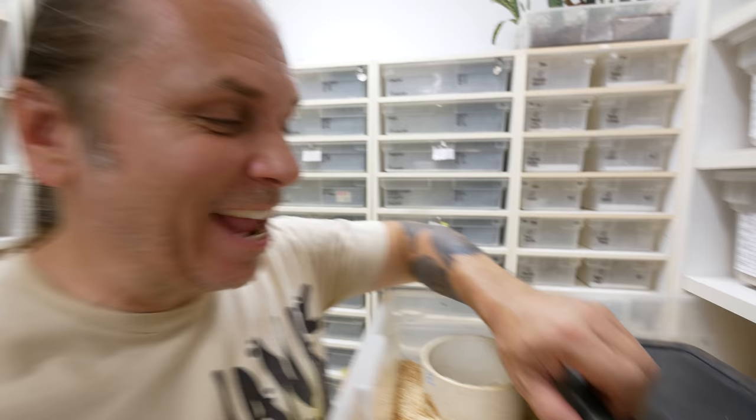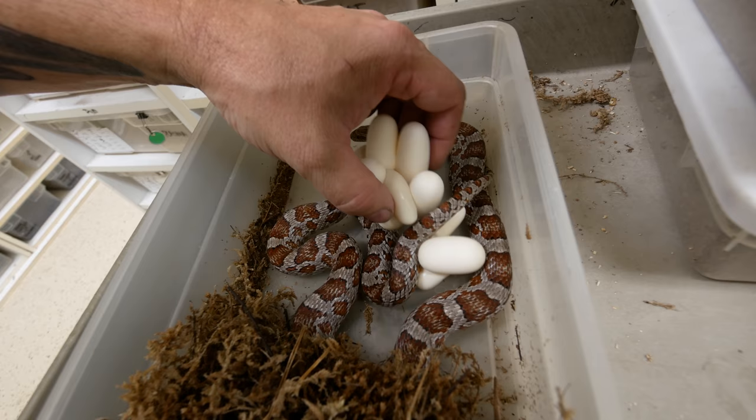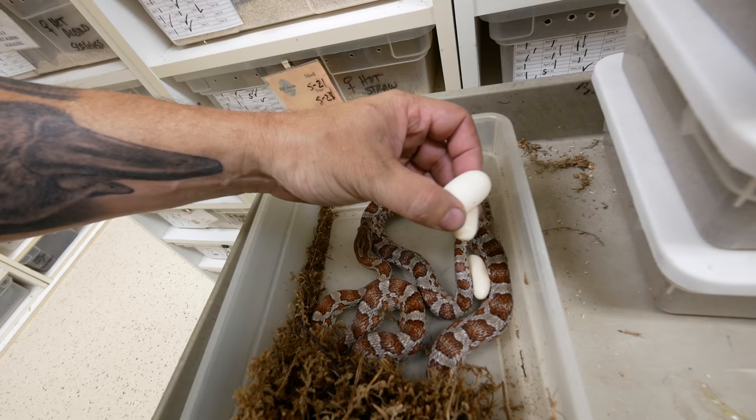I have a couple of clutches to pull today. By the way, the crew is off for the holiday, so it's just a lonely me here. First up is a Het Albino Scaleless Corn Snake — let's see what she has. It's not a bad clutch at all. I do see one little infertile egg in there, but for the most part this looks like a really nice clutch. These eggs look good, and there are definitely a couple of slugs, which is completely fine — that's just part of breeding.